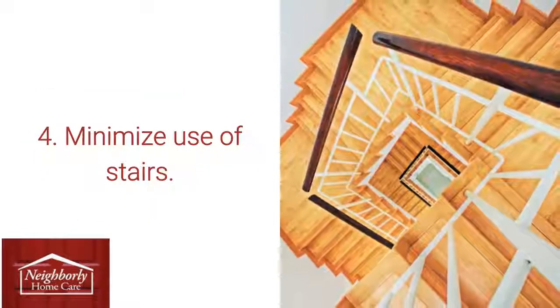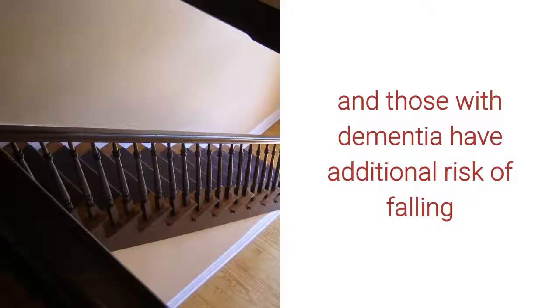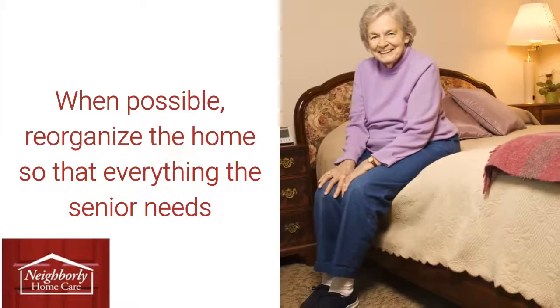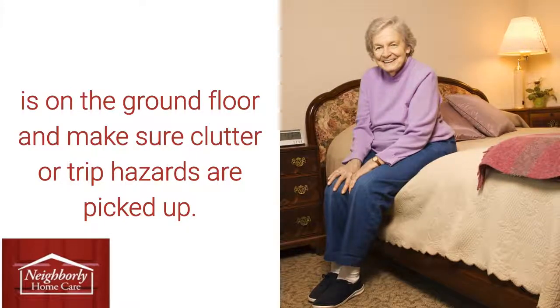4. Minimize Use of Stairs: Stairs can be treacherous for seniors, and those with dementia have additional risk of falling due to decreased ability to think or move properly. When possible, reorganize the home so that everything the senior needs is on the ground floor, and make sure clutter or trip hazards are picked up.